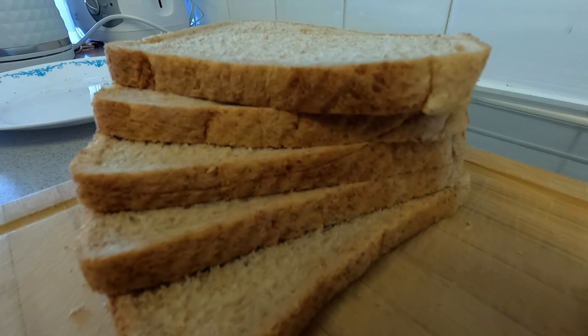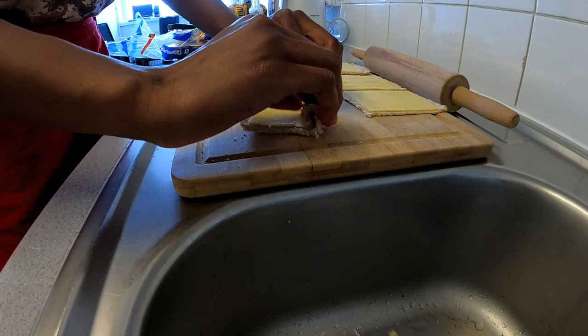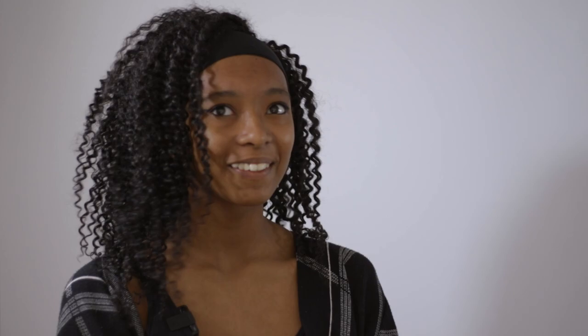The hardest part of the challenge was definitely the cooking. I don't cook at all — my mum cooks for me — but this was a really good experience. She was impressed, actually. She just didn't know I could cook. She was like, 'You can cook every day now.'